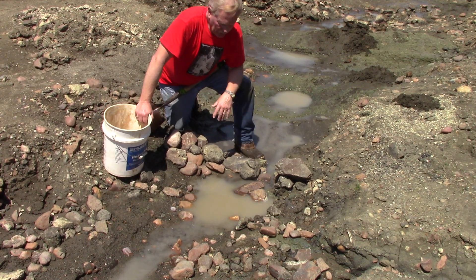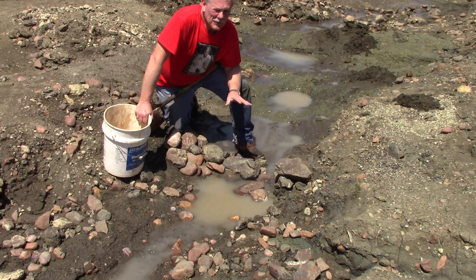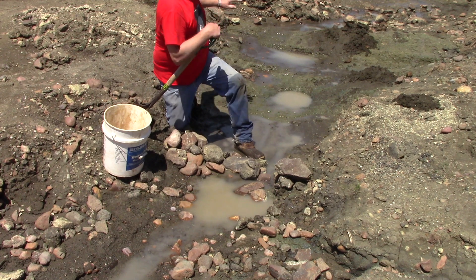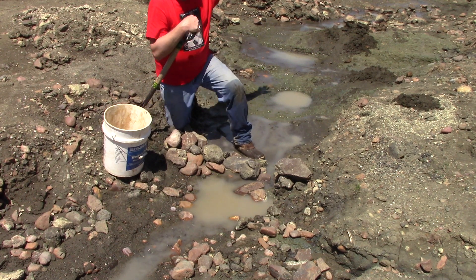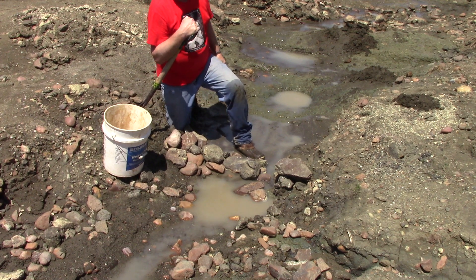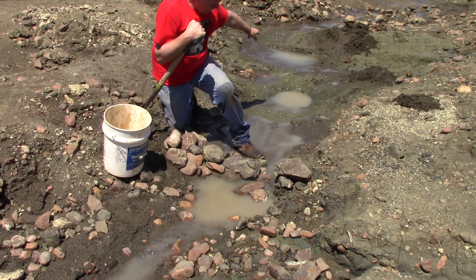I've found almost 200 diamonds out here so far, most of them in the East Drainage area, all in around here. What I like about it is that several acres of the diamond-bearing soil funnels right through this ditch.